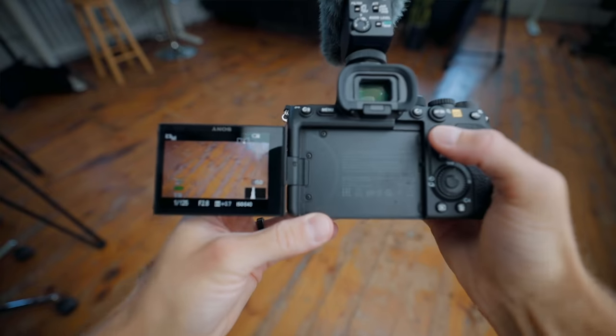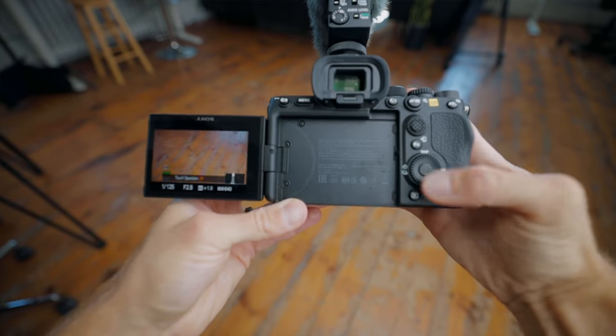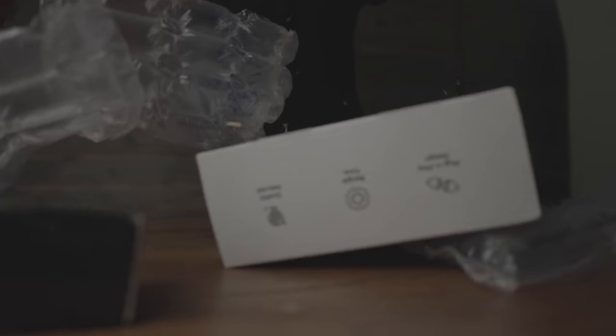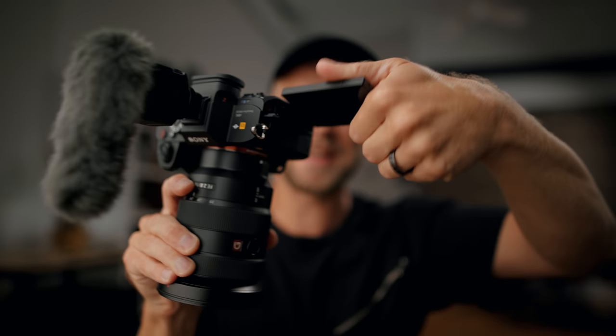Now let's talk about the body. The best thing is the full flip-out screen. I don't know why they haven't done this before — it's incredible. It's not just for vloggers, it's for everybody. Daniel Schiffer was filming a B-roll overhead shot of a box, and now you can just flip the LCD screen and see exactly what you're filming. There's just so many uses for a flip LCD screen — every camera should have one.